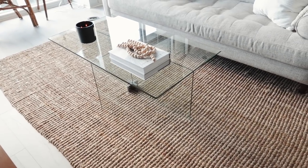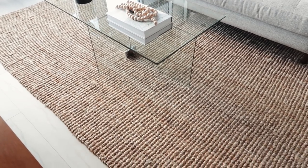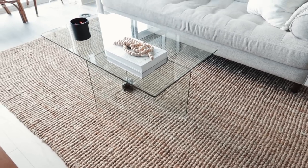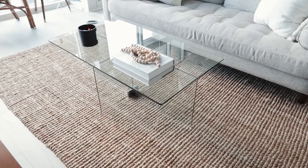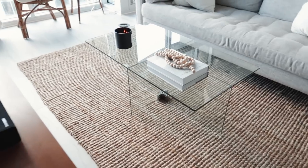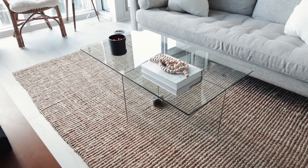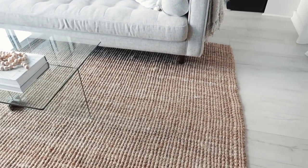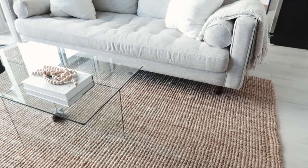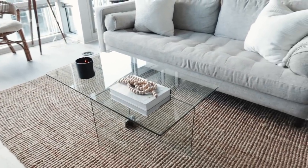My floor rug in the living room is Martha Stewart brand — it's a jute rug, a nice deep brown color that looks hand-woven. The reason I wanted this type of rug is that my floors are a light gray and the room felt really cold, so I wanted to add warmth. The rug makes the light in my living room feel a lot more warm.